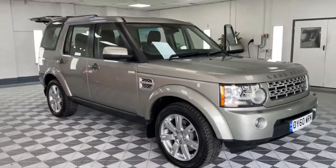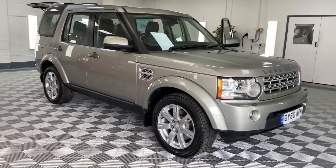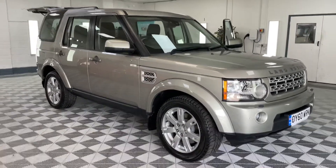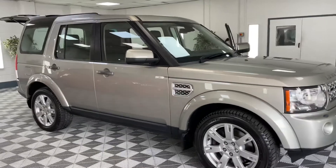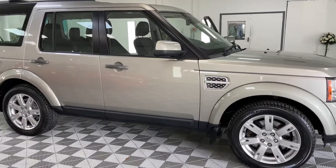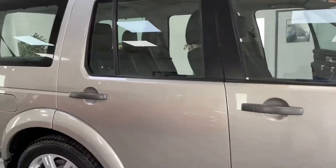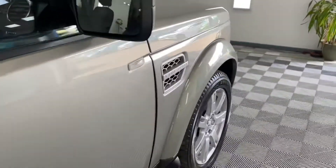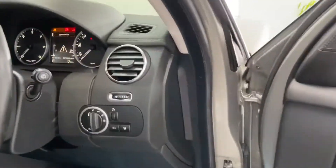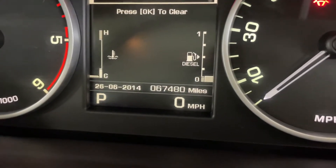These are very desirable, and this is one lady owner — that's right, one lady owner. 2010 Discovery 4, 3-litre TD, and this is the XS model so it has the seven seats and alloy wheels. Aruba Gold is the color — a lovely color. Very respectable mileage: 67,480.